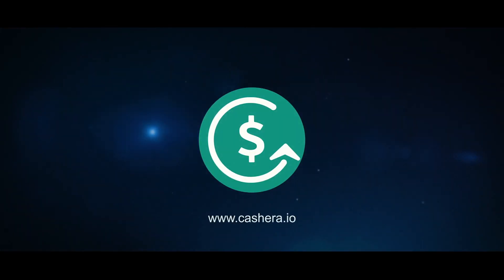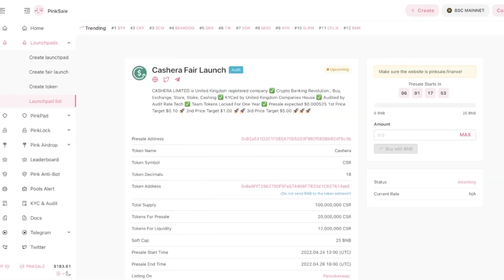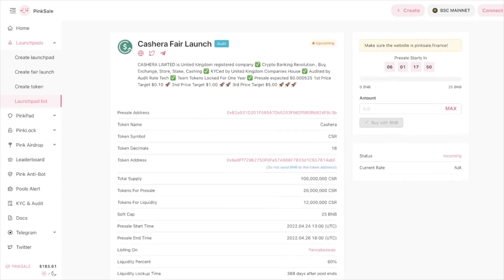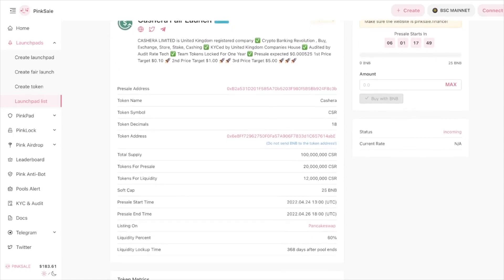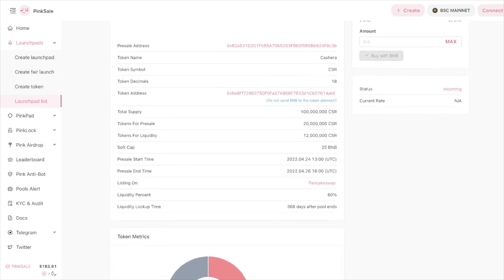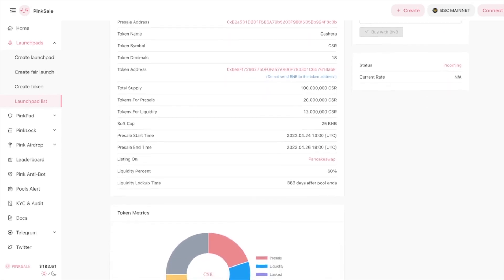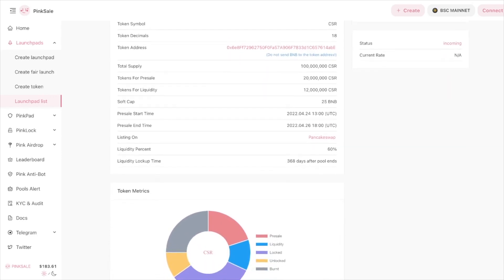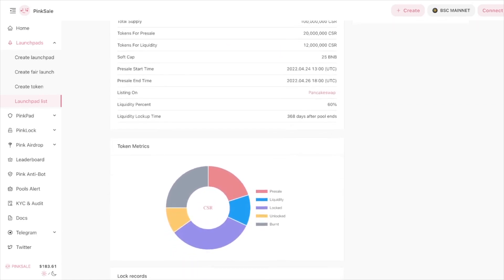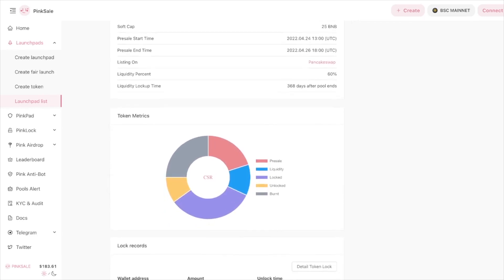Cashero Crypto Banking Revolution — Buy, Exchange, Store, Stake, Cashing. I know how much you love it when I cover projects in the early stages, and this is exactly the case. The pre-sale on Pink Sale will take place in a few days, namely on the 24th of April. And for you and me, this is a great opportunity to take part in it in order to get the maximum profit for ourselves.